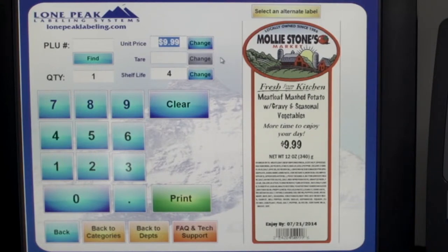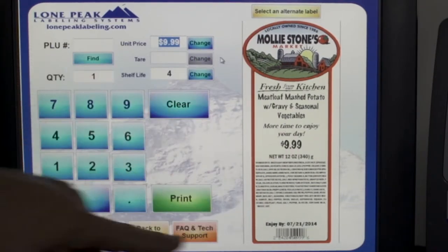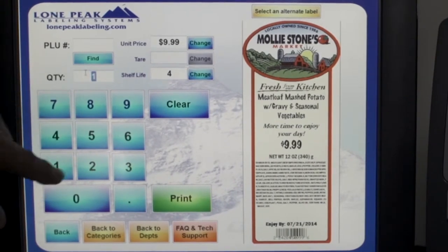It'll prepare a preview for the employee to make sure that everything's right. At this point they can check and see price, weight — yes, that's what they want — tell it how many labels they want, and out they come.